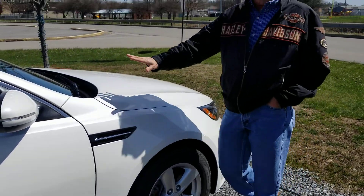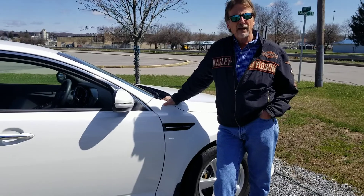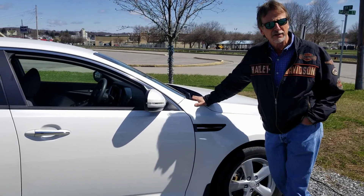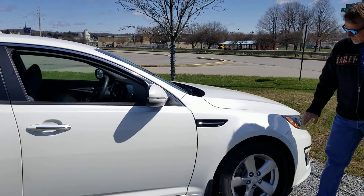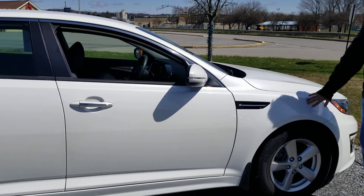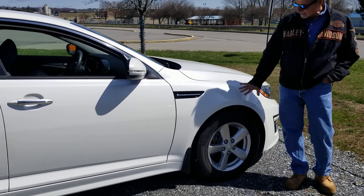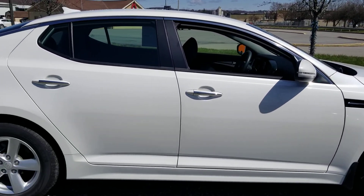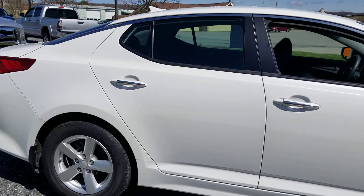This one, you might see, has a Carfax incident on it — very, very minor. It was a $1,200 ding on the front fender that's been professionally done. I can't notice any remnants from that. It looks perfect to me.